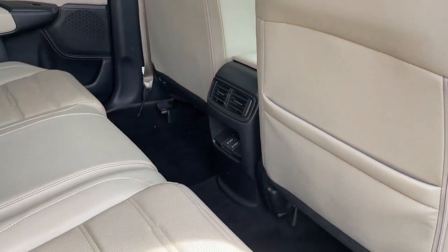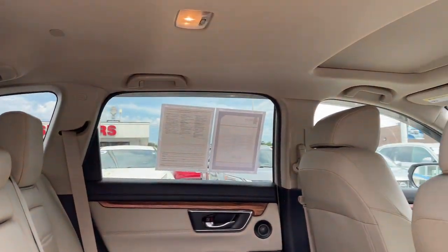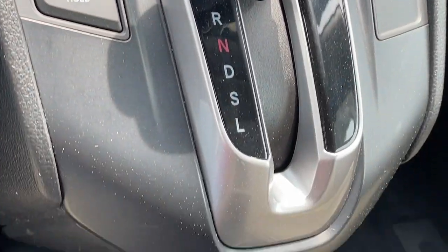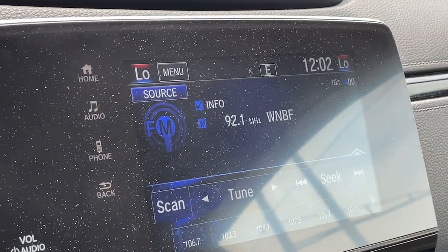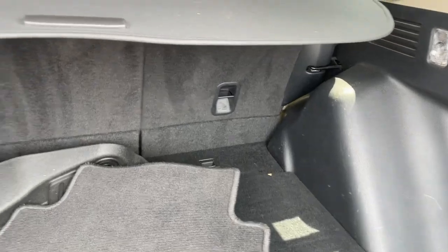These are just some of the great options this vehicle comes with: pre-collision system, intelligent auto on-off high beams, lane departure warning, all-wheel drive, sun moonroof, keyless entry, power liftgate, lane keeping assist, remote engine start, and wood grain interior trim.